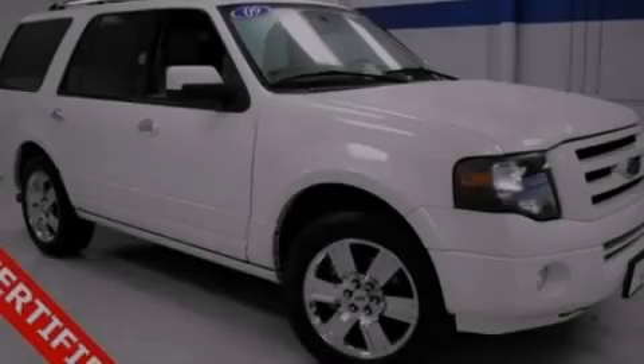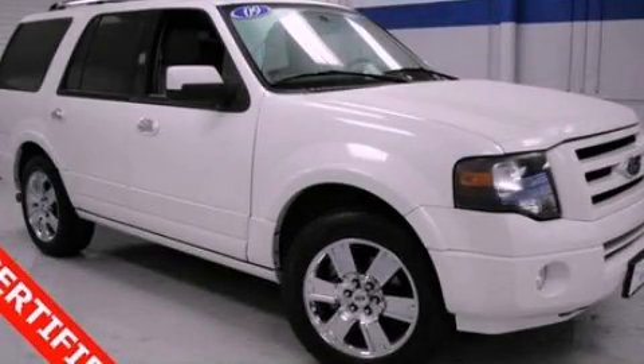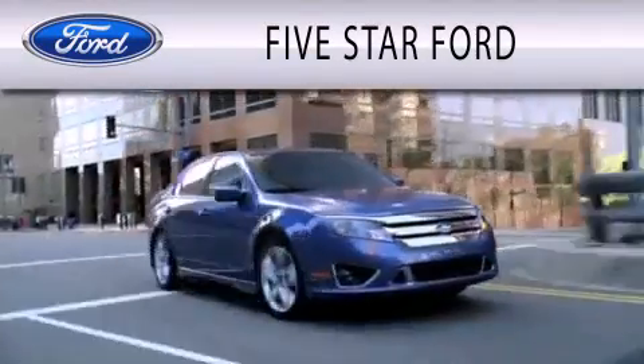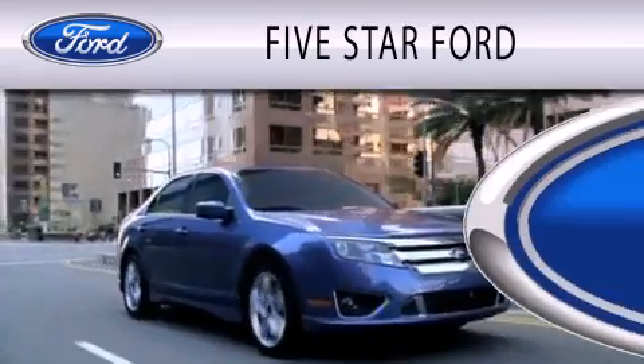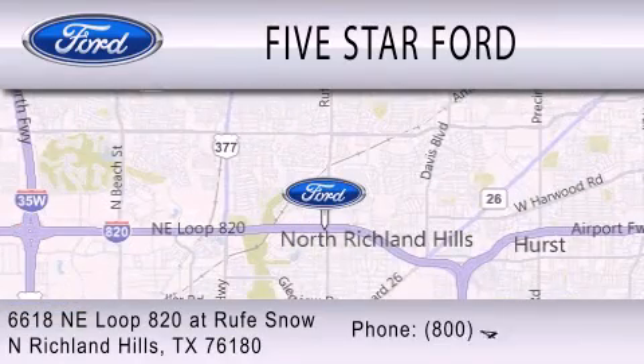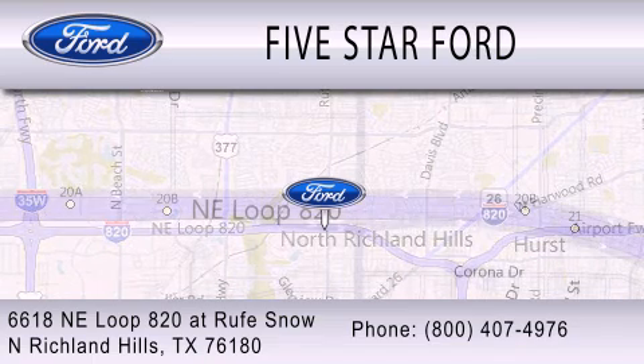Stop by today and test drive this vehicle for yourself. 5 Star Ford is dedicated to doing everything possible to ensure that the experience you have selecting your vehicle is as pleasant as possible. We're located at 6618 Northeast Loop 820 at Rufe Snow in North Richland Hills.